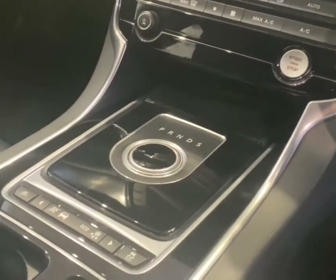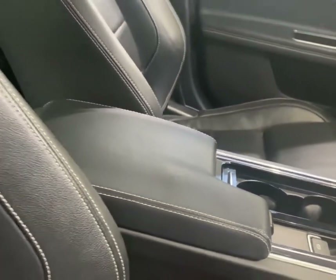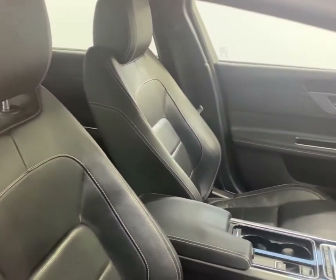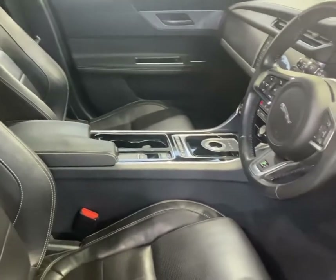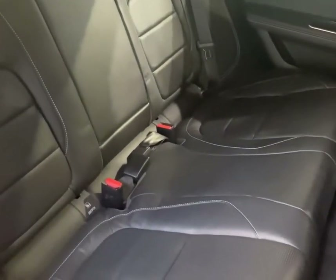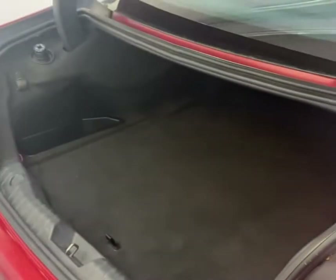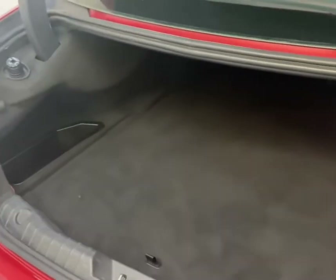The car has an automatic gearbox with optional flappy paddle gear change. Full leather interior. Lots of space in the back — very practical vehicle. A really good size boot, which is typical of a large saloon car.